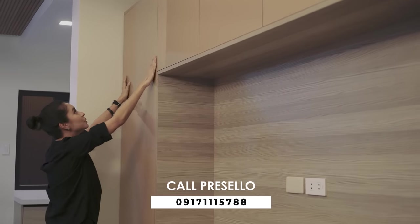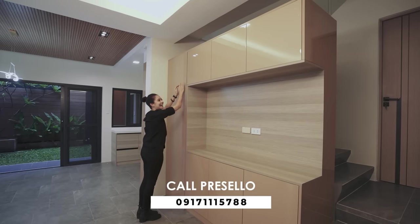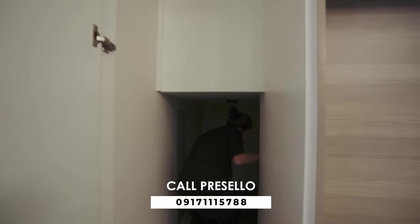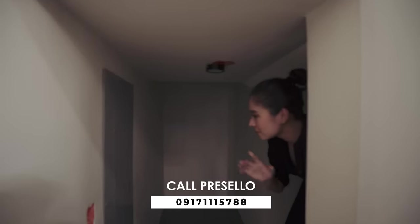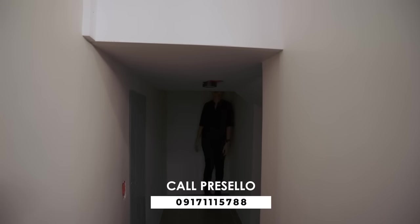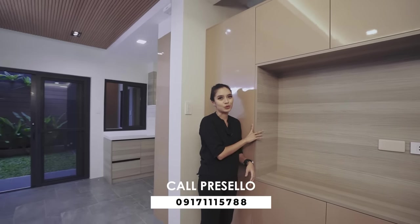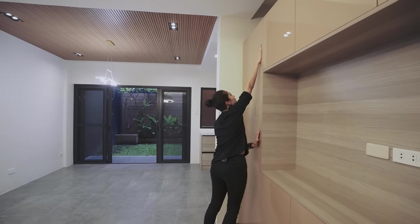You do have storage over there. It goes under the stairs and there's more over here — I can actually stand in this portion. Your electrical panel is right there. No wonder it's not just a cabinet — it's an actual door. That is clean. So you have storage here that goes under the stairs and additional storage on the side.